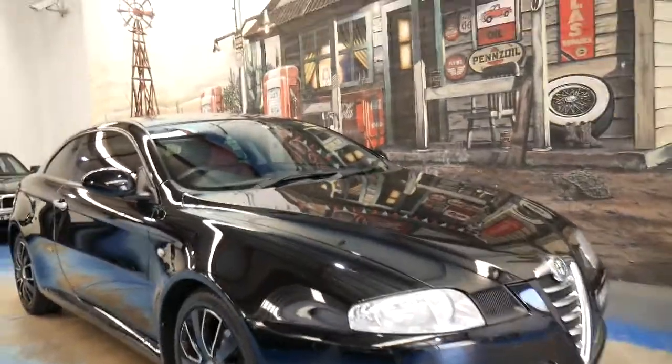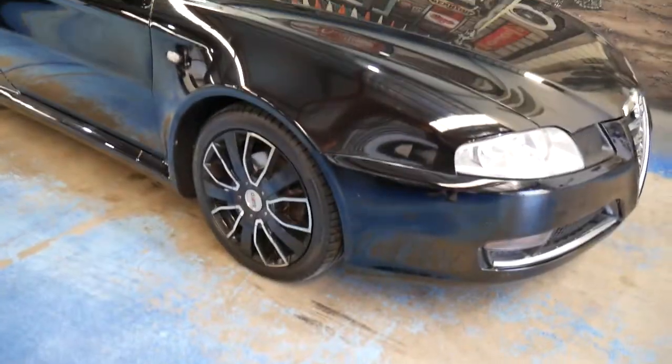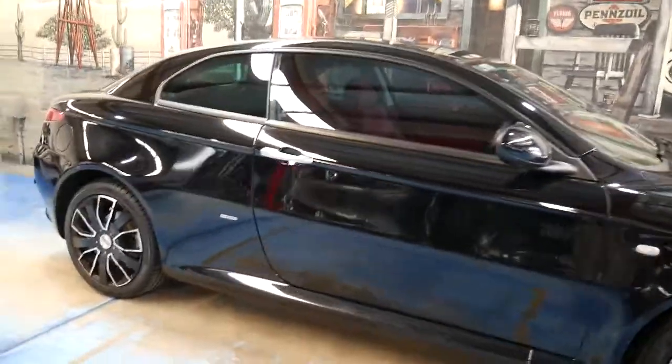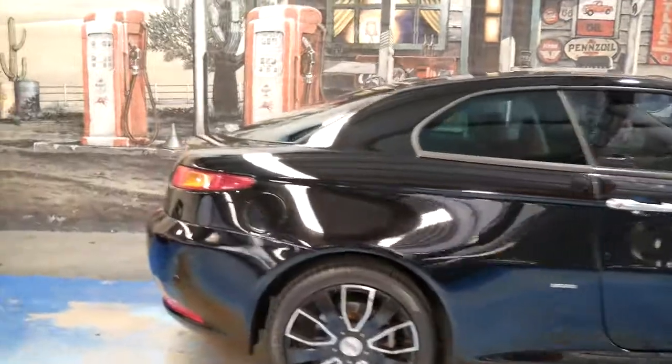Well, a very good afternoon, it's Richard here. I'm going to talk to you today about a beautiful 2008 Alfa Romeo GT — one of the best looking Alfas to come out of Italy. The Bertone design, and somebody's put a nice set of aftermarket alloy wheels on.